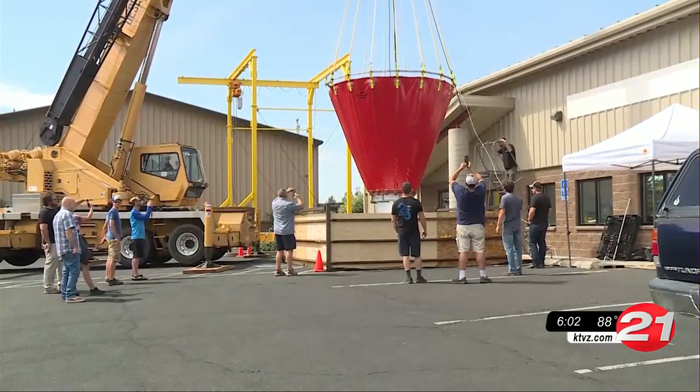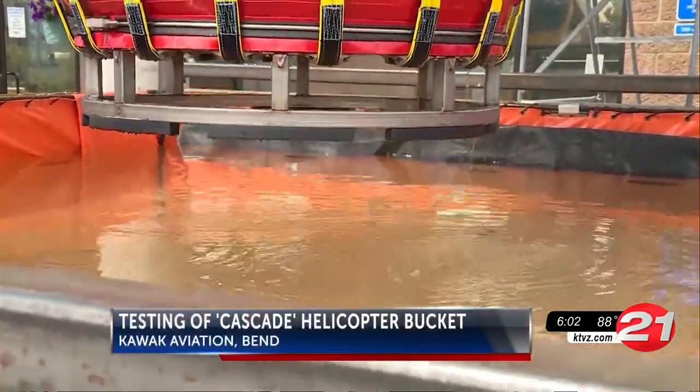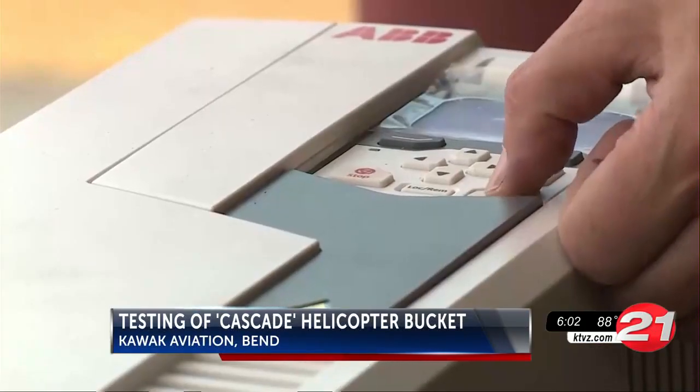New firefighting equipment is being tested right here in Bend. Kawak Aviation is developing a new high-tech helicopter bucket. Their Cascade bucket will be the largest firefighting bucket built in North America, and it can hold more than 2,000 gallons of water.